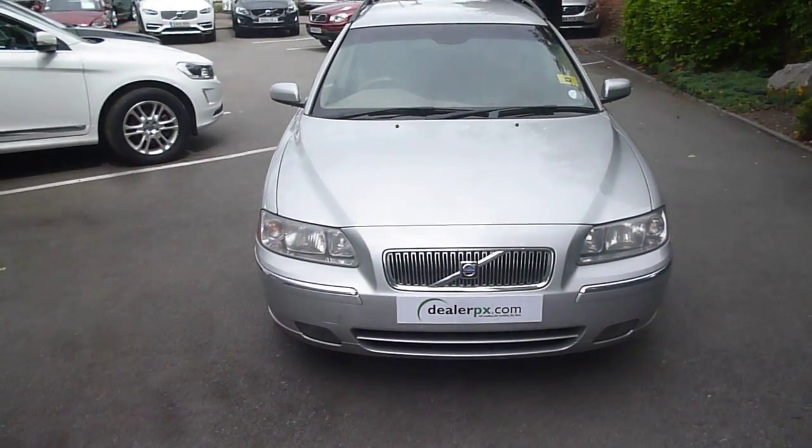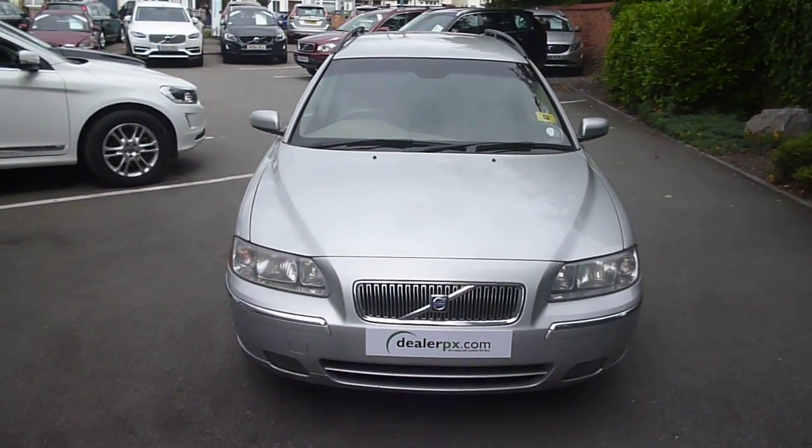Volvo V70, YP55 ZZW — we look forward to receiving your bids on this vehicle.